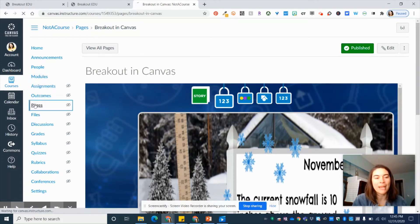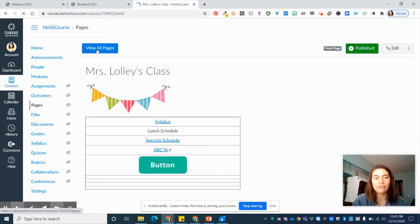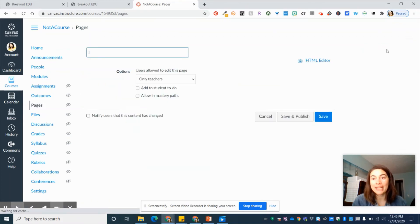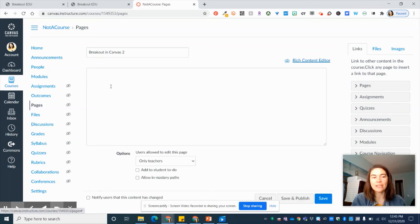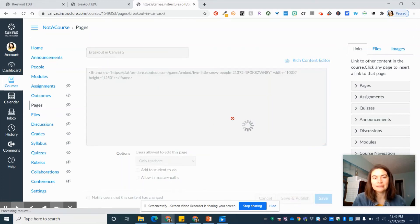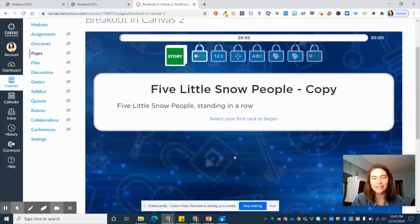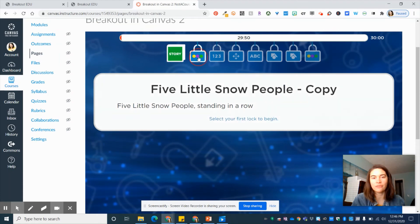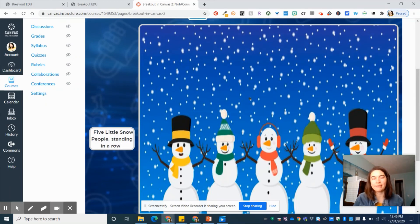For today's example, I'm just going to go to Pages. It will always show your default page, which is probably your homepage, so I'm going to go to 'View All Pages' and add a page. I'm going to call this 'Breakout in Canvas 2' because I already made a page called that. Remember, for embed code you have to go over to the HTML editor, and then you just paste it in. Once you save — or save and publish if you're ready for kids to see it — the game is playable right in Canvas. The kids can actually read the story, click the lock, enter their combination, and if you had customized anything, they would see the customized version.